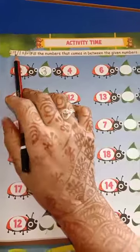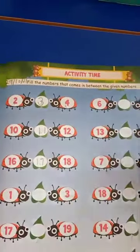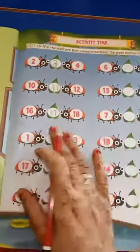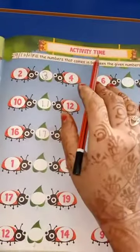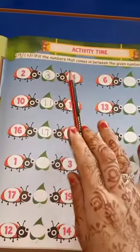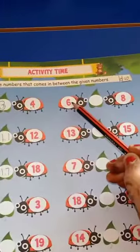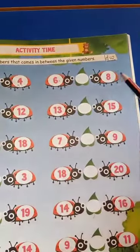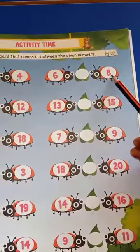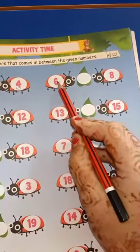Write homework on the right side of the page. This is the activity time — fill the numbers that come in between the given numbers. Look at this: which number is this? Yes, number six. And which number is this? Number eight. So what comes in between? Let's start the counting.